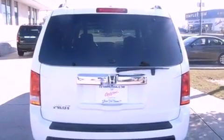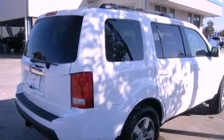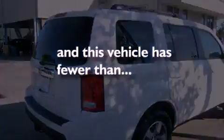Privacy glass, traction control, and air conditioning with automatic climate control. And this vehicle has fewer than 38,000 miles on the odometer.